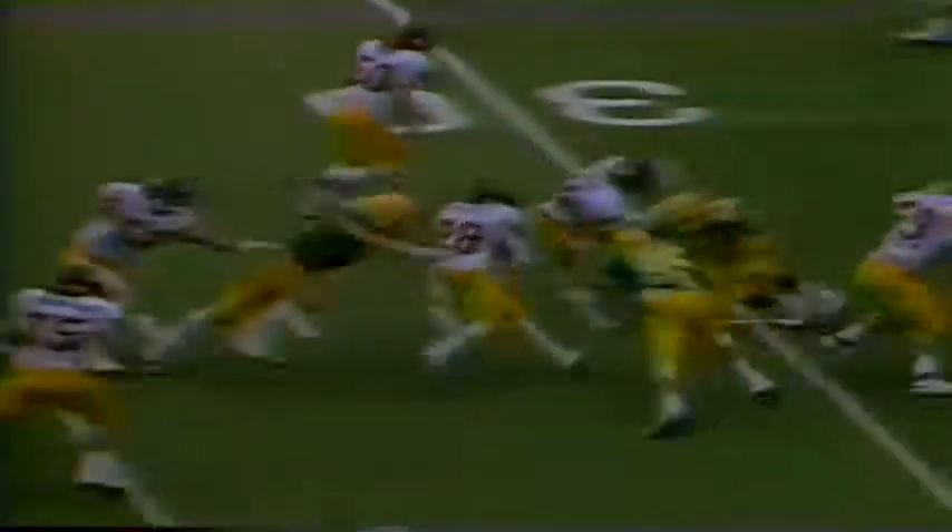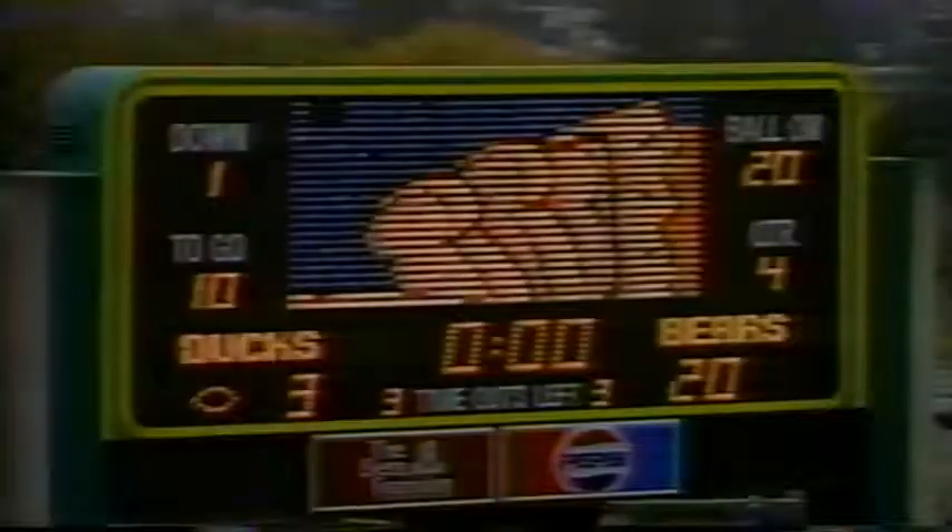So after the turnover, here comes Cal Taylor. Now here is the only time in the afternoon they really went deep, and they did it twice in a row trying to break a big one. They come back with a draw play, and that's stuffed. Good play by Jensen and Putsier.